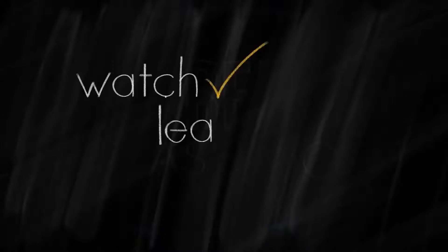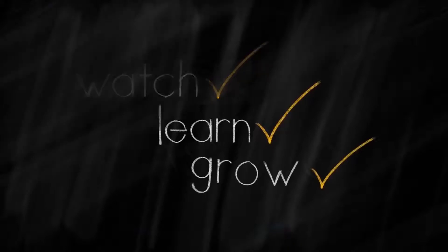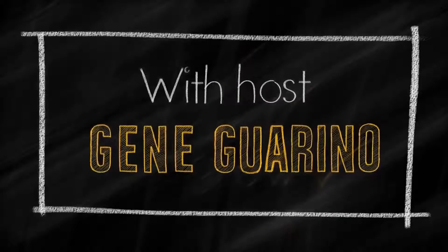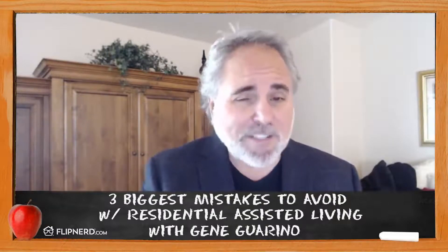Welcome back to the FlipNerd.com REI Classroom, where experts from across the real estate investing industry teach you quick lessons to take your business to the next level. This is Gene Garino, your host today for the REI Classroom, and I'm going to be talking to you today about the three biggest mistakes to avoid with residential assisted living.